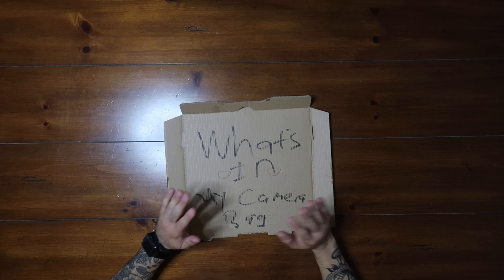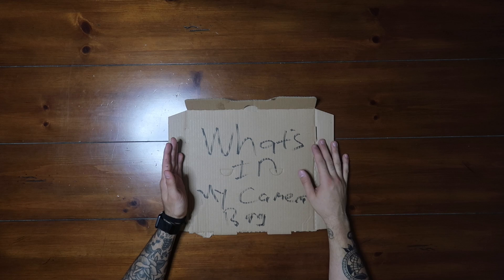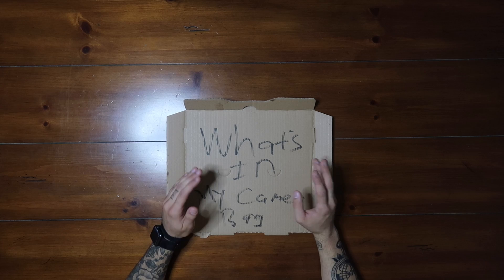Hey guys, Jake Taylor here. Today is a different type of video. I'm doing a video about what's in my camera bag. Since I'm leaving for Paris — and I'm in Paris currently as you guys are watching this — I'm going to show you what I'm bringing to Paris in my camera bag. So here we go.